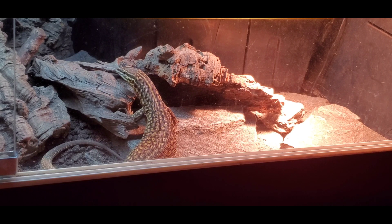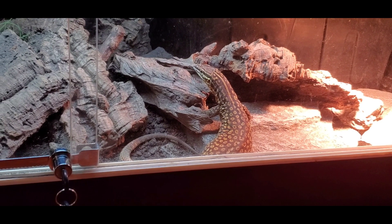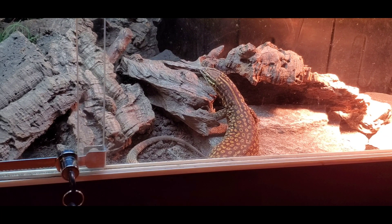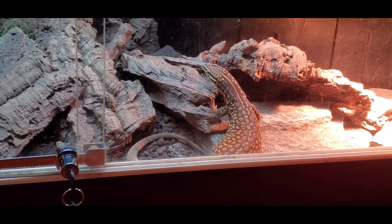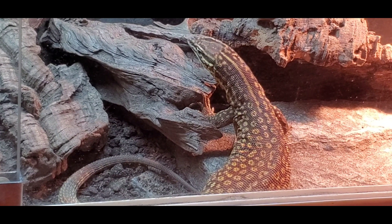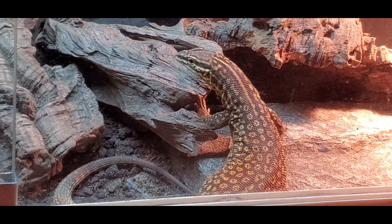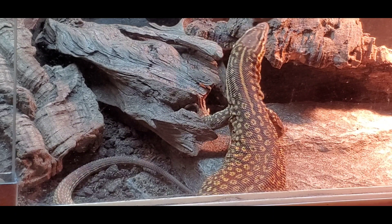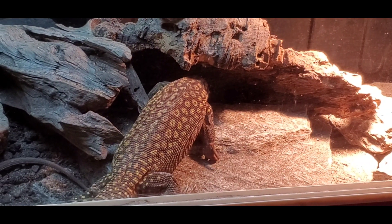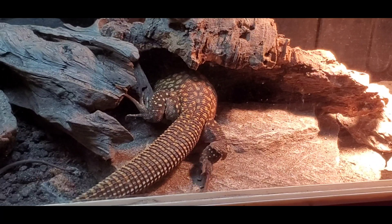One thing I really liked was Dave Coppin's video on Ackie Monitors, where he actually took a digital hygrometer and measured the humidity within the burrows these animals live in in the wild. The burrow is where they find most of their moisture and go to hydrate. He found that the humidity in those burrows can go up to about 90%. When the animal goes down that burrow and breathes, the air exchange alone allows the animal to absorb enough moisture — helping with shedding and overall hydration.